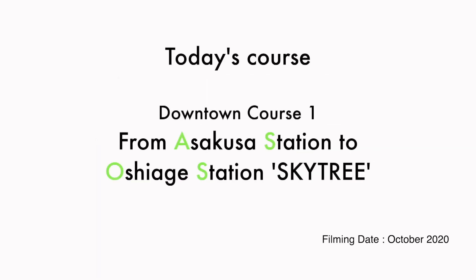Today's course: Downtown Coast 1, from Asakusa Station to Oshiage Station Skytree.